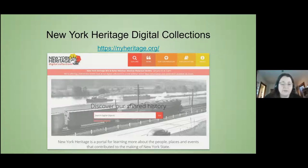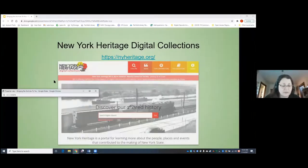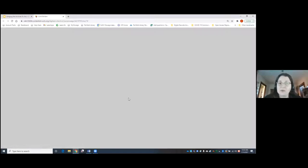Until 2018, SUNY Oswego only had our yearbooks available on New York Heritage. Then we were awarded a grant in 2018 and purchased equipment to do some digitization. The collection we decided to digitize was the Millard Fillmore Papers, which covers 1817 to 1876 and contains over 9,000 items. Currently, there are about 4,000 pages loaded so far, which only covers the years 1817 to 1836, so we have a ways to go.